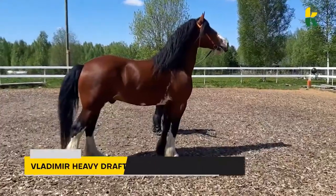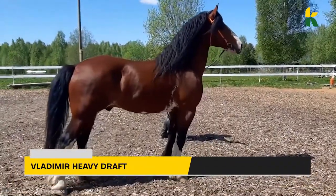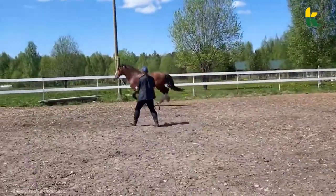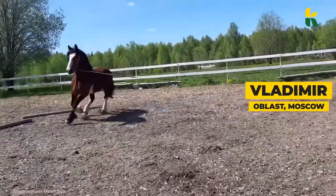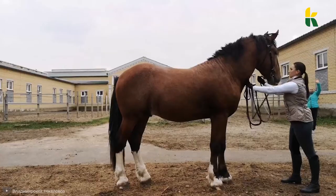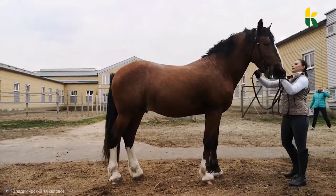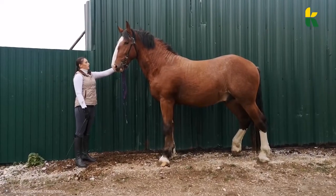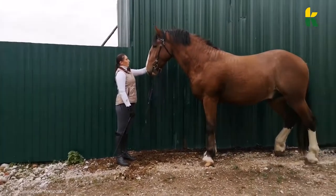We also have the Vladimir Heavy Draft. Named after the Vladimir Oblast in Moscow, where the horse has been bred since the early 20th century, this draught horse is exceedingly large, and some of the horses can have feathering on the legs. The Vladimir Heavy Draft is very energetic and has deep girth.